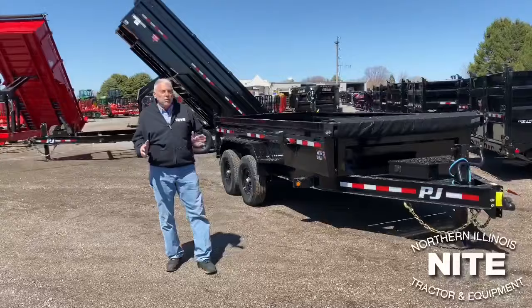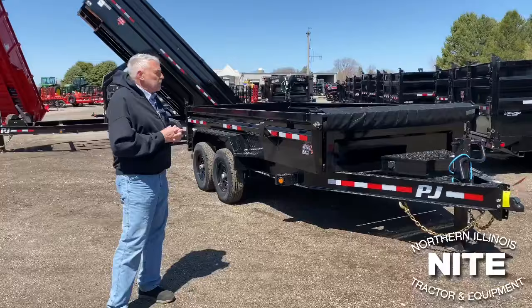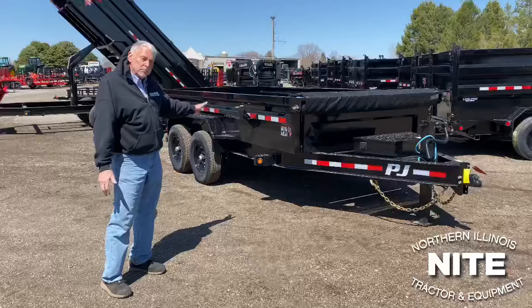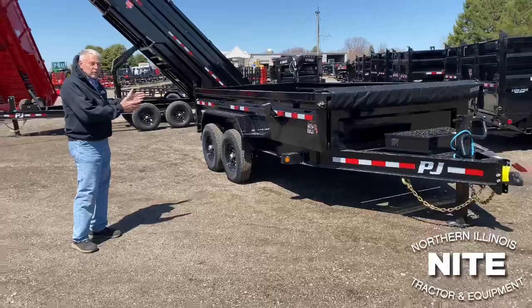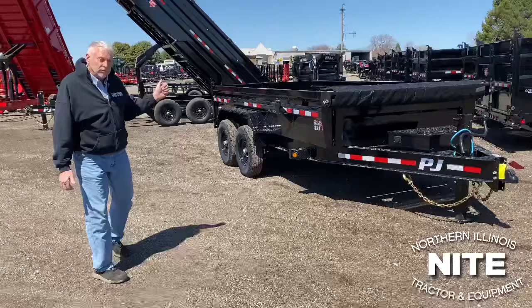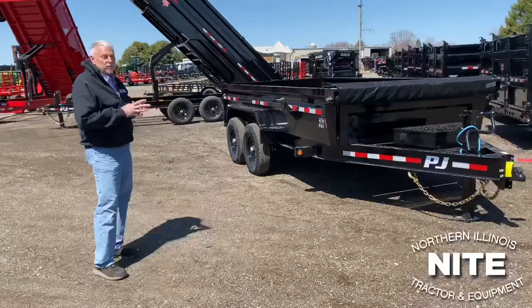We're going to begin by showing you, as an example, our most common size of dump trailer. That would be a 14-foot or maybe a 16-foot low-profile trailer with the deck between the wheels, 14,000-pound GVW. When we talk about gross vehicle weight rating, remember that's the weight of the material inside the trailer and the trailer itself. This particular trailer weighs about 4,000 pounds, so that leaves you 10,000 pounds to haul in the trailer.